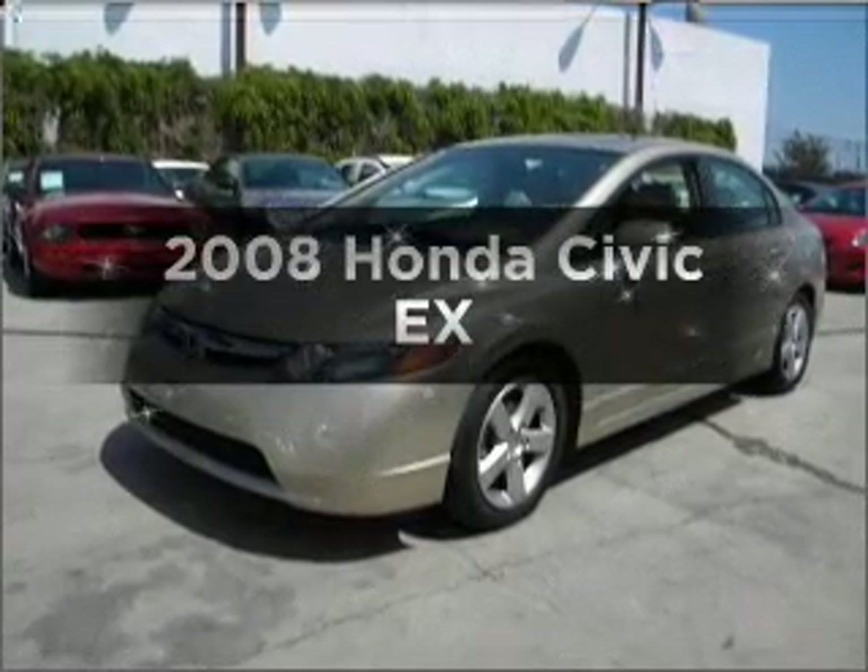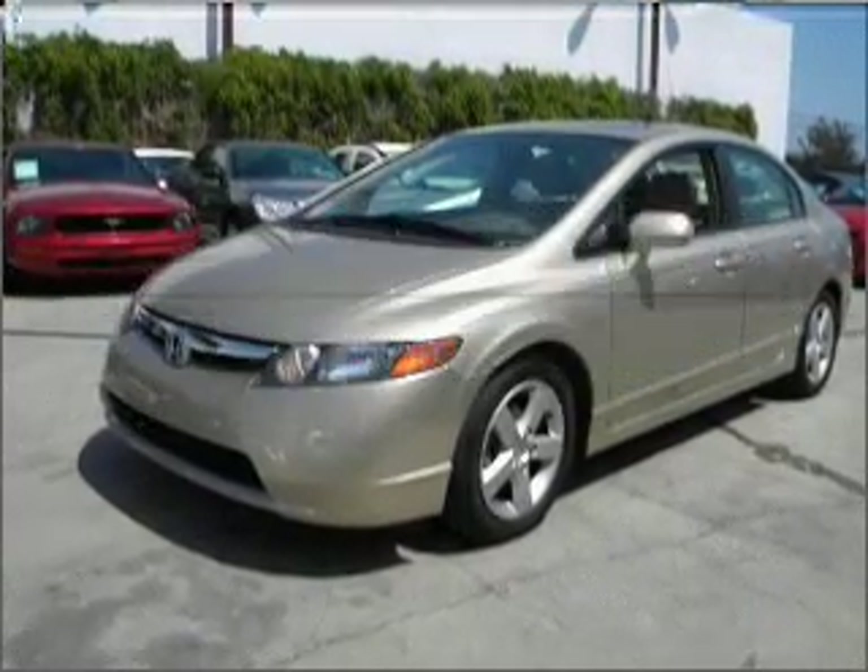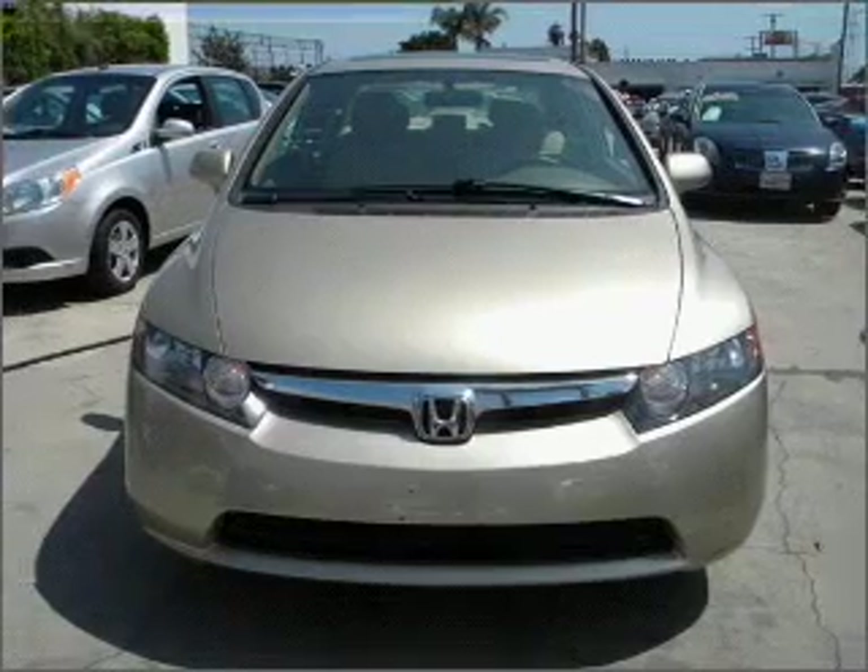Check out this 2008 Honda Civic. If you're looking for a first-rate auto, this one could be yours today.